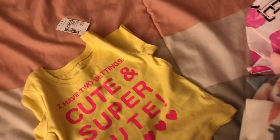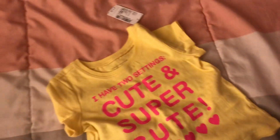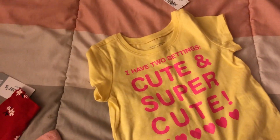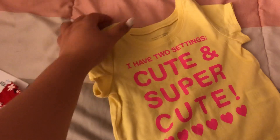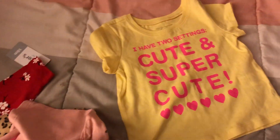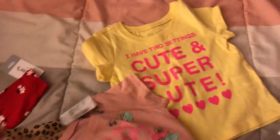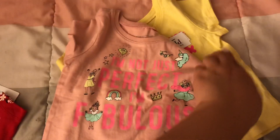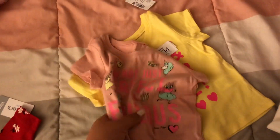My friend actually bought my daughter this — it's also from the Children's Place. It's just a graphic tee, and she got her 12 to 18 months. And then she got her this other one too. I thought they were so cute — thank you so much for that.